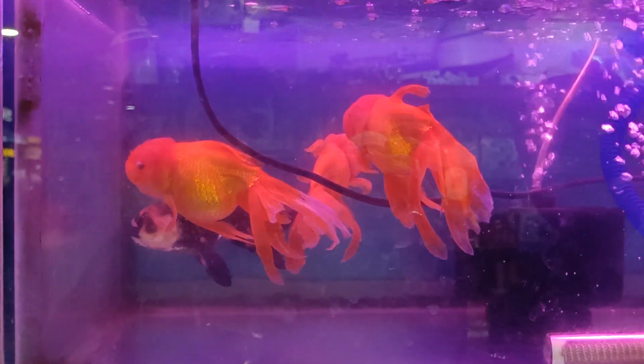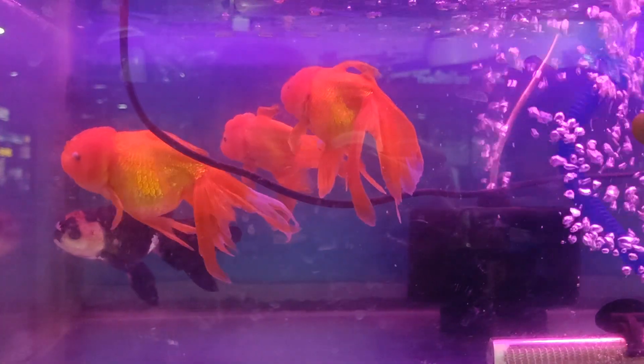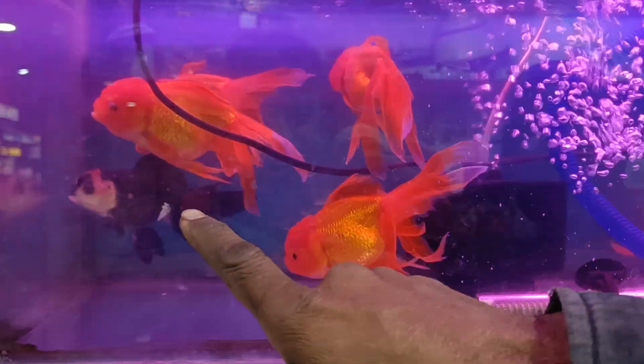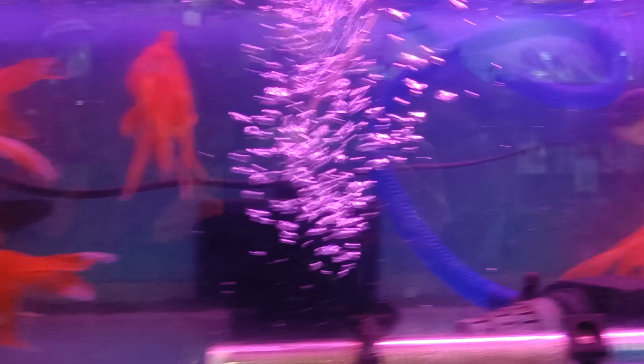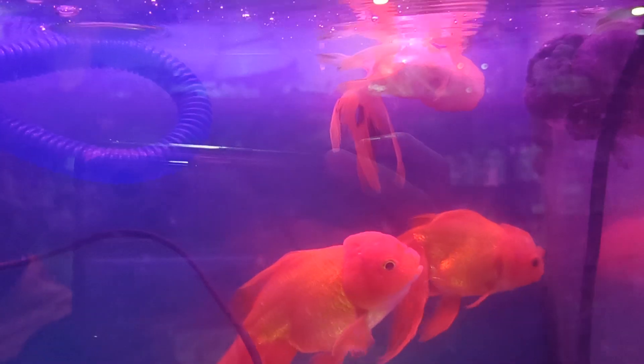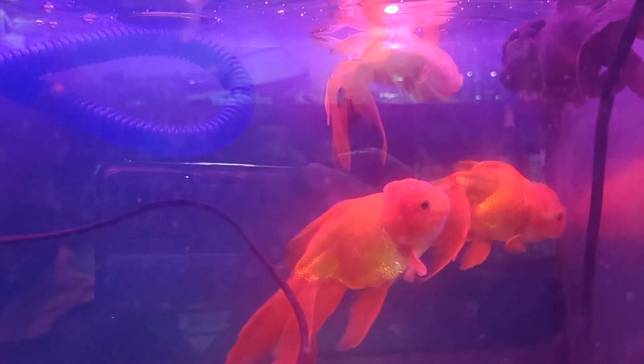The red color is a rose-tailed oranda goldfish and the second one is a panda goldfish. This is an exclusive size. The red color has a protein.